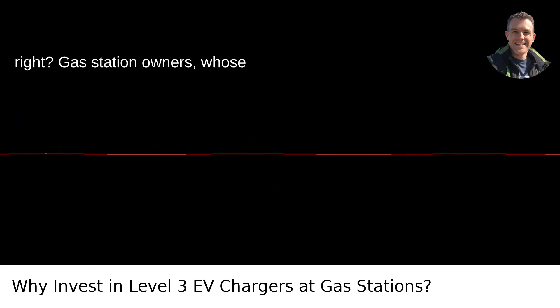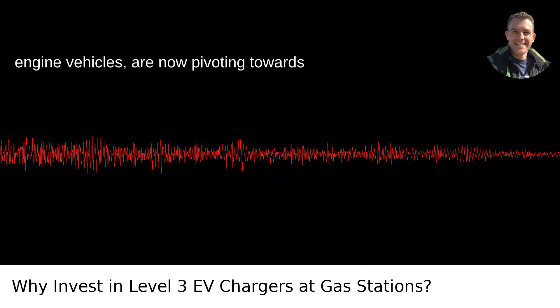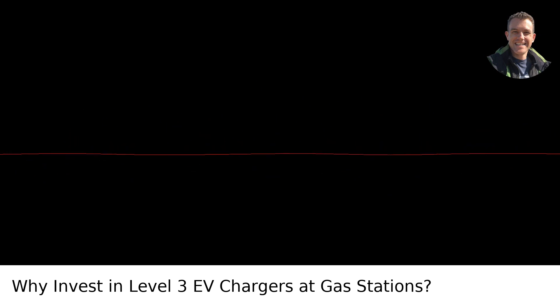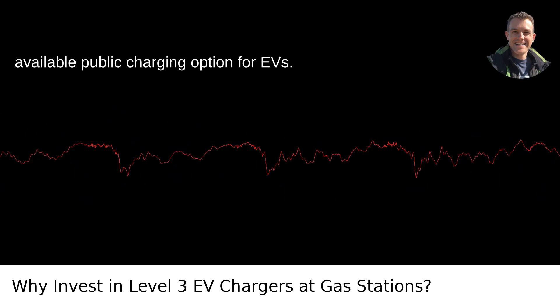It might seem a bit counterintuitive, right? Gas station owners, whose livelihoods have long been tethered to selling gasoline for internal combustion engine vehicles, are now pivoting towards the realm of electric vehicles — EVs. They're throwing down serious cash to install Level 3 chargers, the fastest available public charging option for EVs.